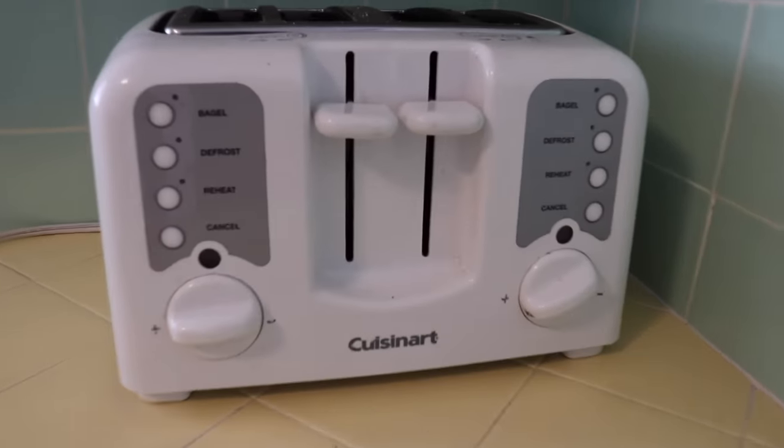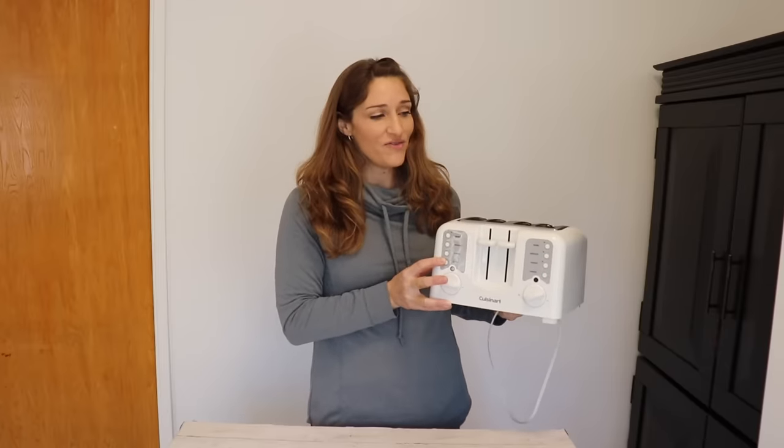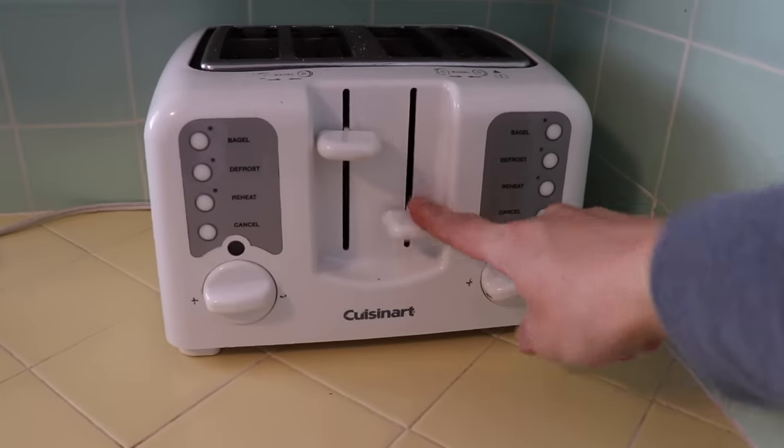We also rely on a toaster. We eat tons of toast, so this is used many times throughout the day. Before we started to become more minimal, we had this and we also had a toaster oven. I found the toaster was much quicker — the toaster oven took forever to heat something up and we rarely used it as an oven, just to make toast. So I decided to keep this four-slice toaster and get rid of the toaster oven. We've been living with just this for quite a few years now and it's working out really well.